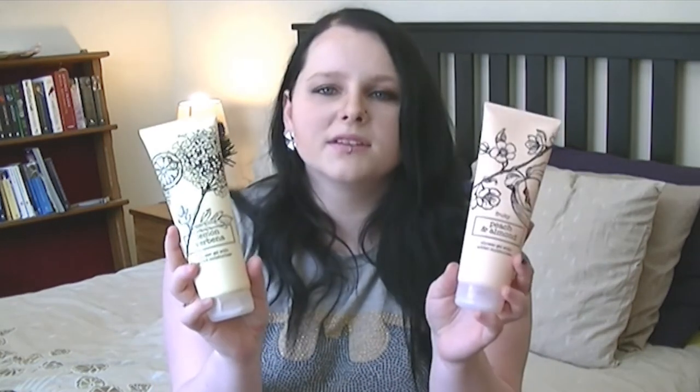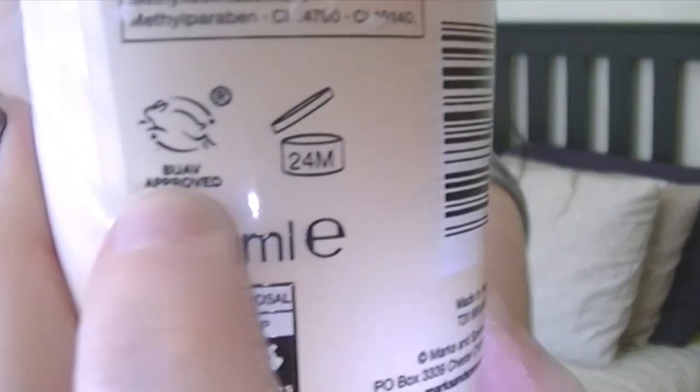Next are two shower gels. This is the Lemon Verbena and this is the Peach and Almond — and they are both from Marks & Spencer. I bought these on my last trip to London last summer, but you can easily buy these online. I recently discovered that Marks & Spencer has an online shop. I really like the Lemon Verbena one — the scent is so spring-like. I've almost completely used it up. The sign on the packaging means these products haven't been tested on animals, which is a big plus as well. These are very moisturizing and they smell very well.